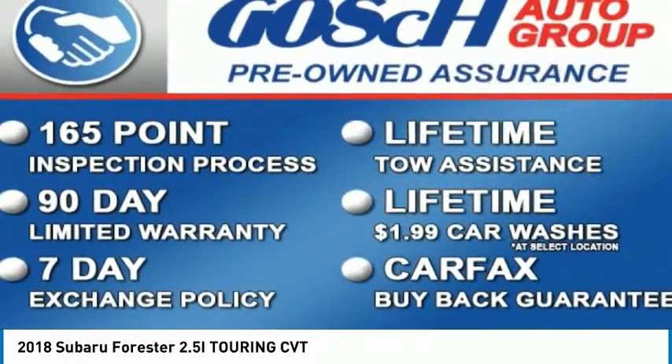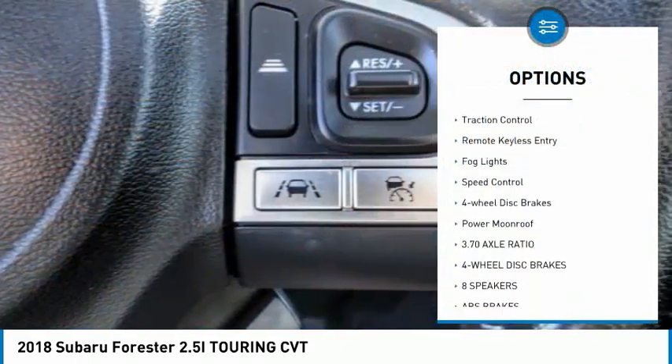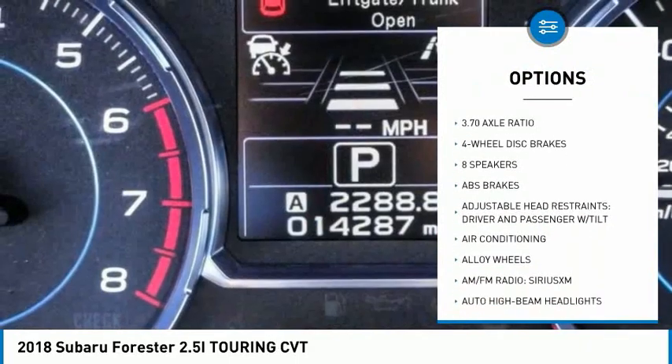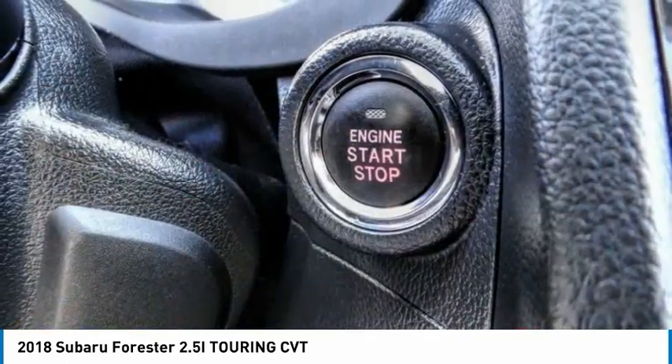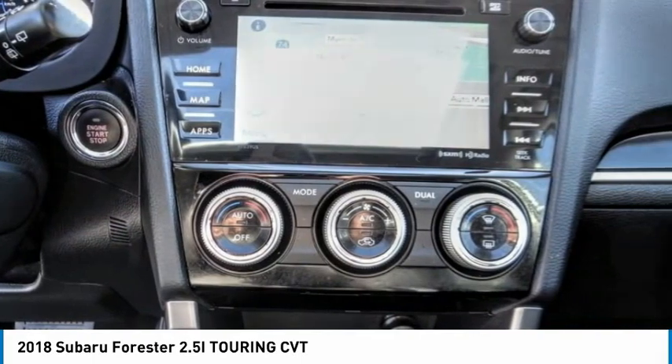Here are some of this vehicle's great options: electronic stability control, alloy wheels, power liftgate, brake assist, traction control, remote keyless entry, fog lights, speed control, four-wheel disc brakes, power moonroof. Your new ride is just a phone call away.